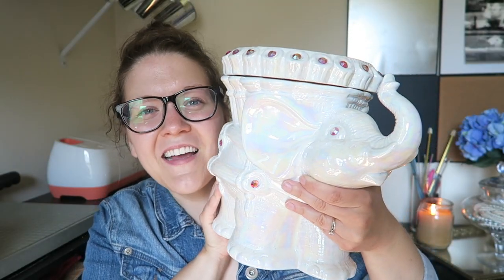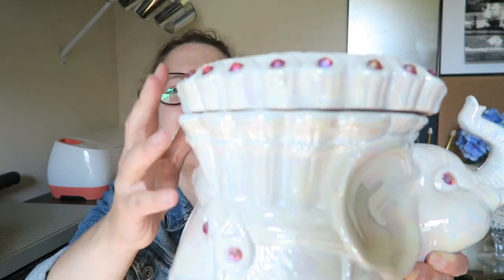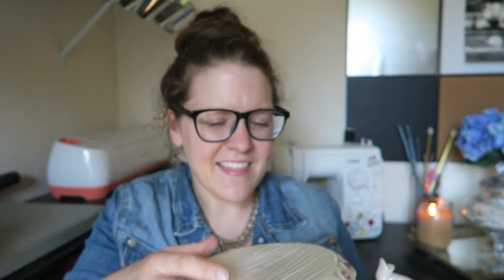My little sister Courtney is an LPN and she recently got a new job, so when I went to a garage sale I found something really cute to give her as a congratulations gift. This is probably one of the bigger ceramic pieces I've gotten — it's a white elephant that's really, really pretty with little sparkly stones. I think it's a cookie jar, and my little sister loves elephants. She told me that the trunk has to be up or it's bad luck, which I didn't know. So I got this for her as a gift for her new job.